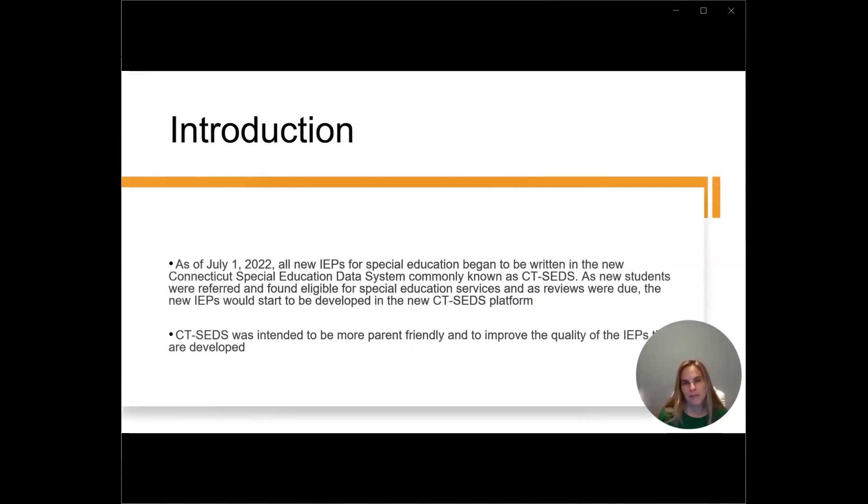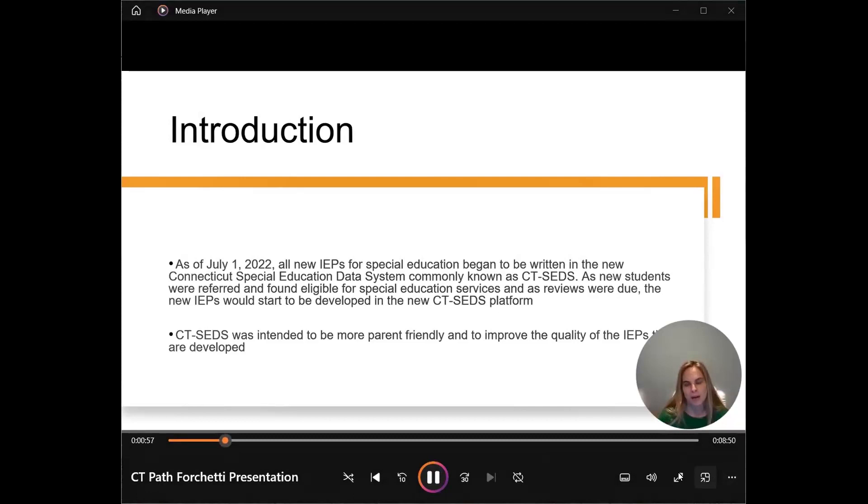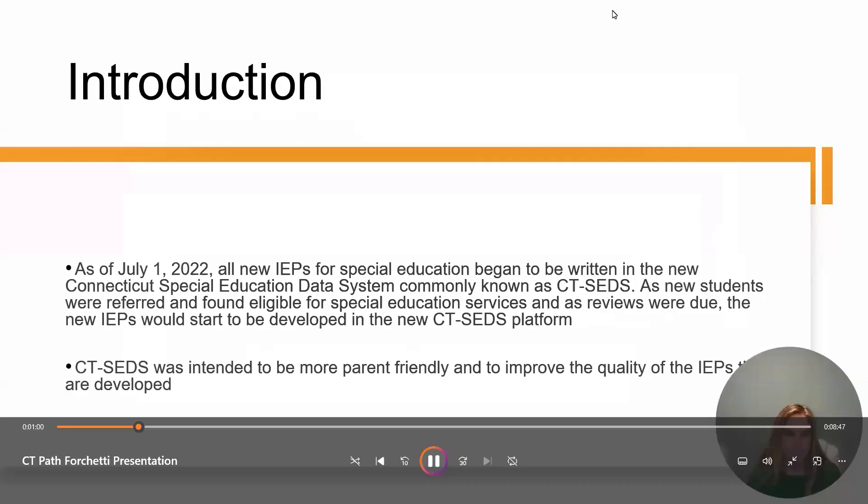A little bit about me and my background: I am, first and foremost, the parent of a 23-year-old son who has autism. I'm also a special education teacher and a board-certified behavior analyst. I conducted this research to shed light on how parents were perceiving the new special education data system, to give parents a voice, and to contribute something I could share with the state to inform them about parents' experiences with the new system.